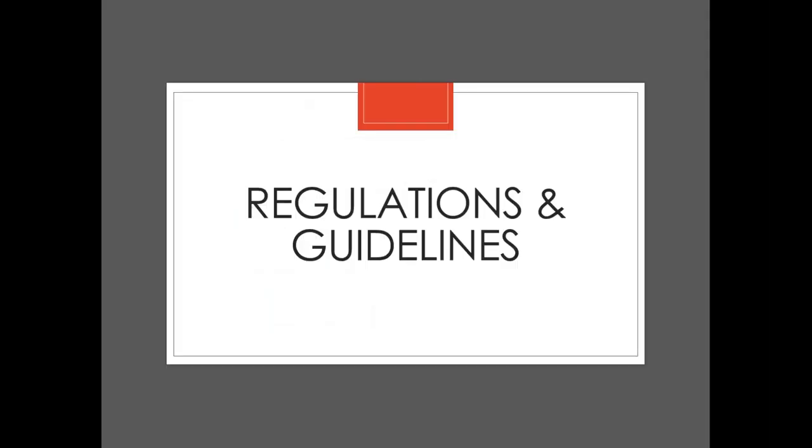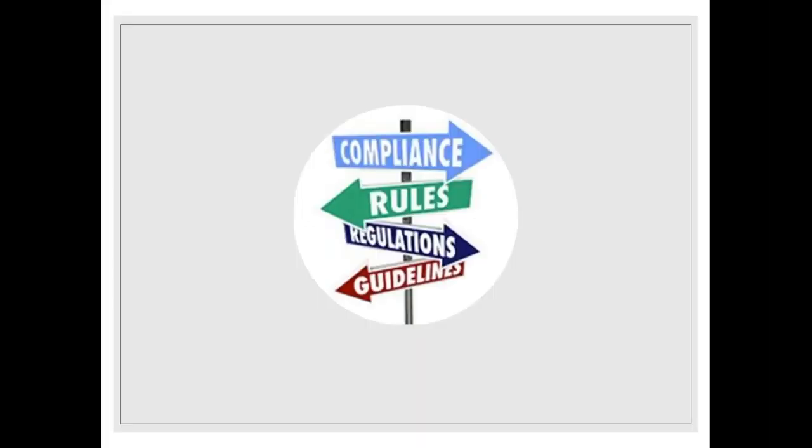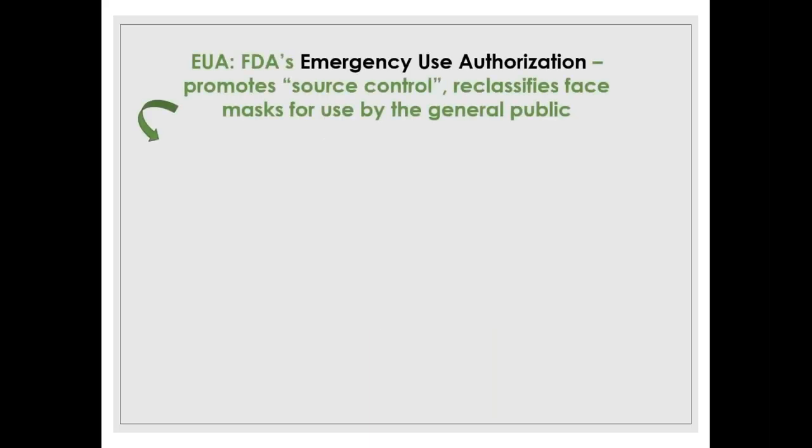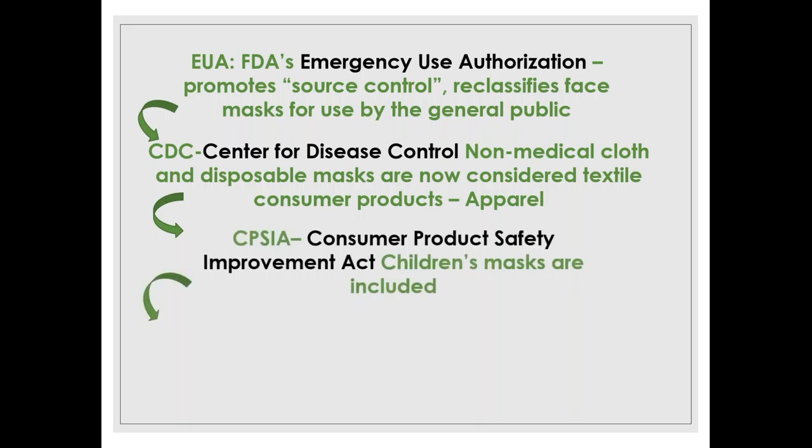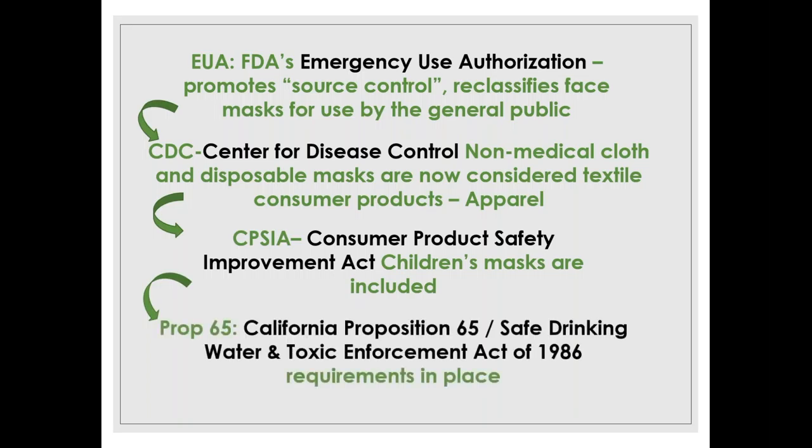Let's talk about regulations and guidelines. Many regulations already in place were designed to protect medical personnel. The FDA put in place an Emergency Use Authorization (EUA) that reclassified face masks for use by the general public. The CDC then classified non-medical cloth and disposable masks as textile or apparel consumer products. The Consumer Product Safety Improvement Act (CPSIA) includes testing suggested for children's masks, and all Prop 65 requirements apply to masks as well.